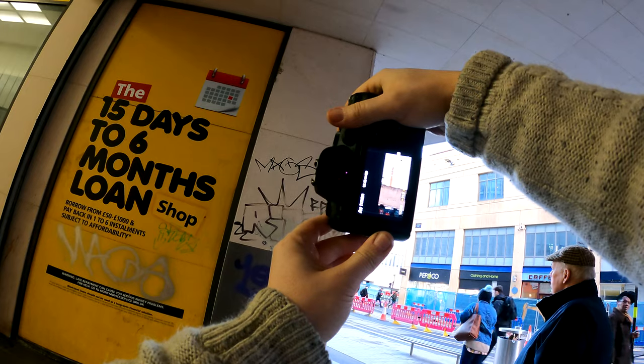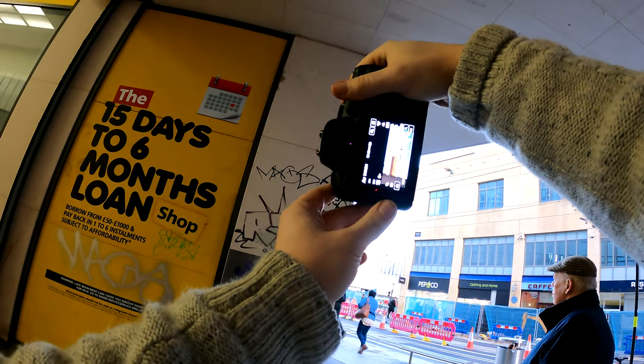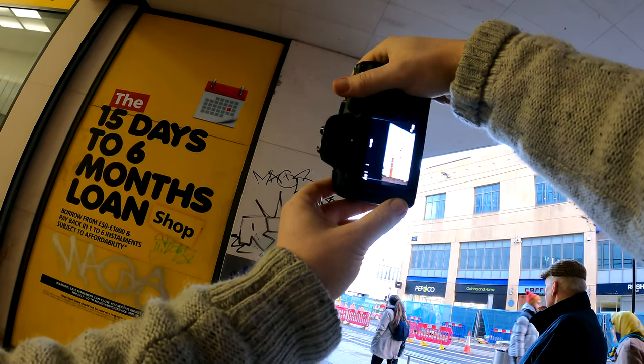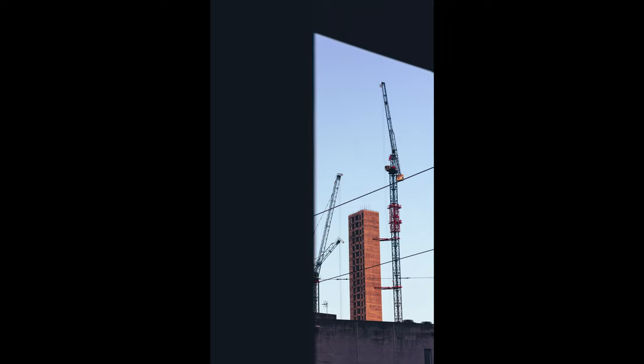I really like the way the edge of this wall and ceiling kind of frame that crane and high-rise. I'm not really sure if it completely works — what do you guys think? Let me know in the comments below.